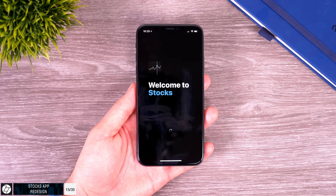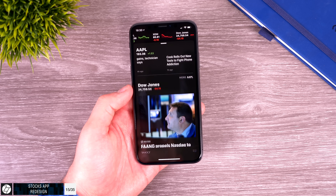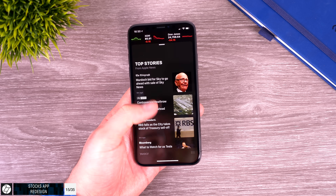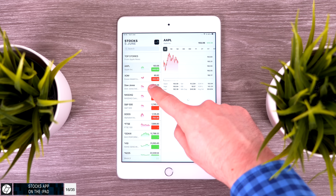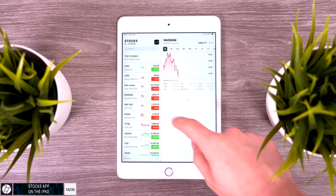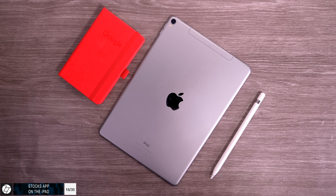The Stocks app has been completely redesigned — we now get business and trading news on the front page, and the app is now universal, working on iPhone, iPad, and Mac. On the iPad it looks similar to the iPhone version but with a tab view optimized for the larger display. This was one of those iPhone apps that was never available on iPad, and it's really great to finally see it here.